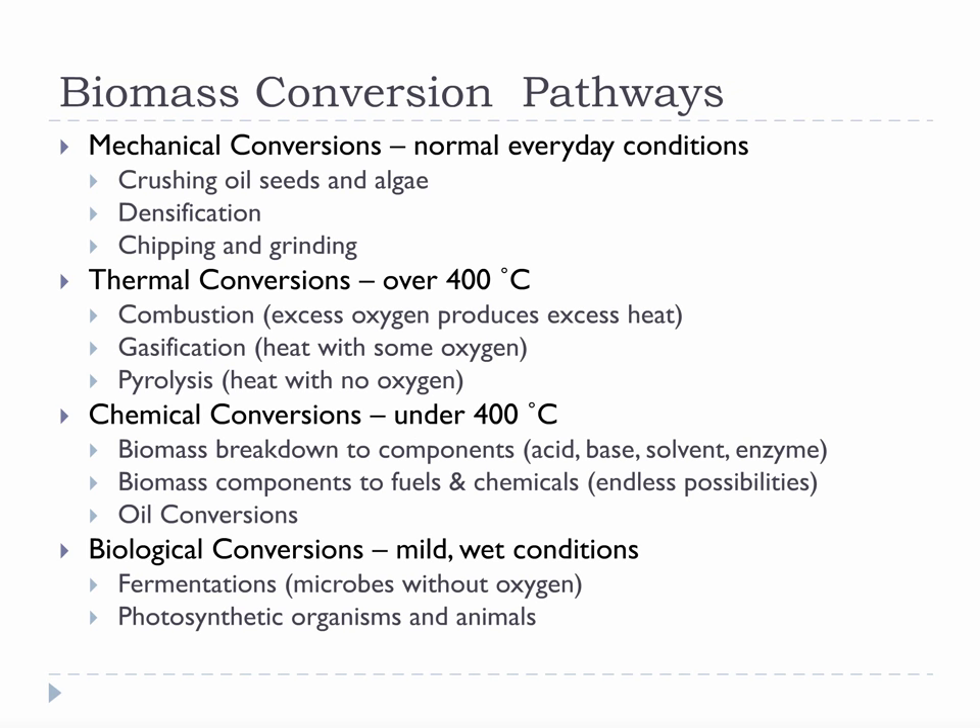Thermal conversions, chemical conversions, biological conversions, and mechanical conversions. Almost every known bioenergy process will fall into one or more of these categories. You will not be responsible for understanding all of the various details of each conversion type, but you will be responsible for developing a basic understanding that allows you to identify them when evaluating bioenergy news and developments.